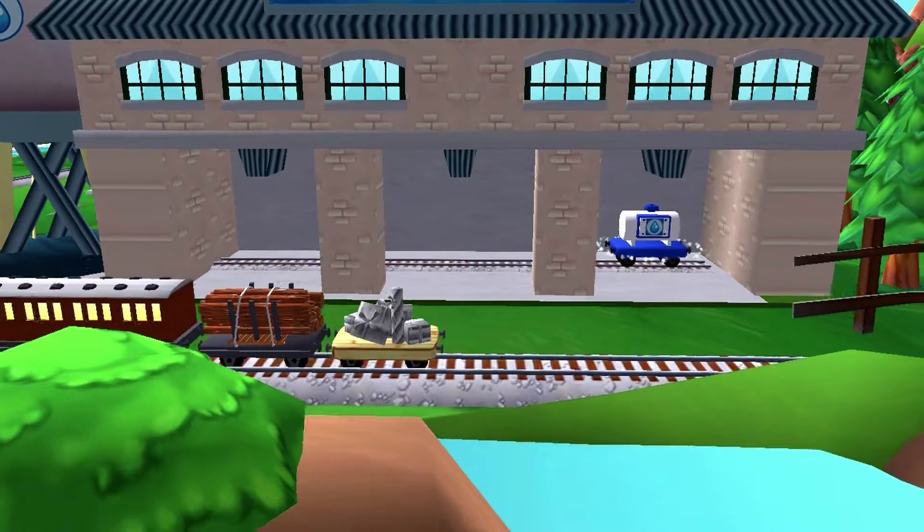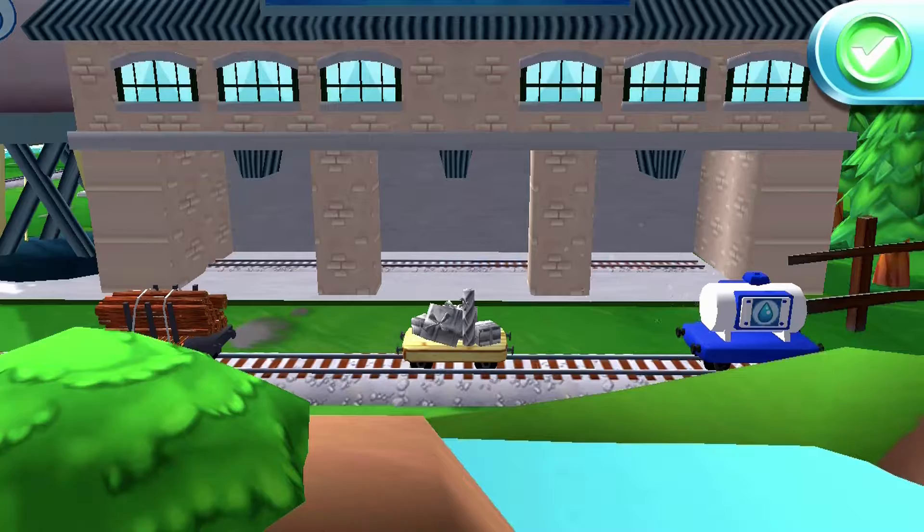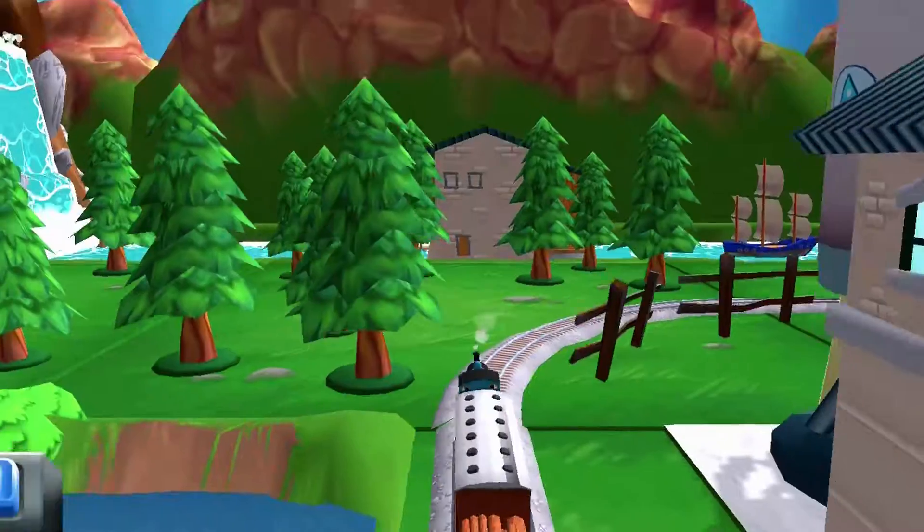A new wagon! Your engine would love to pull that. Well done! Well done!